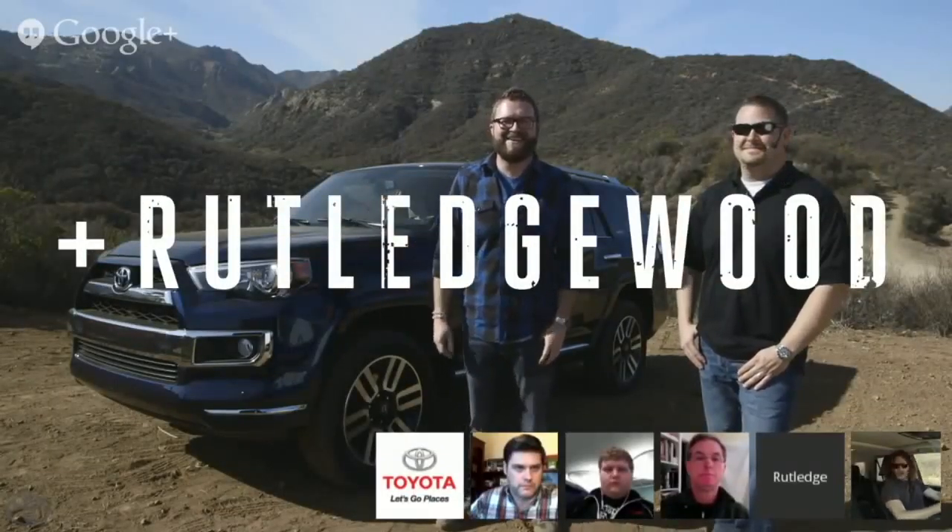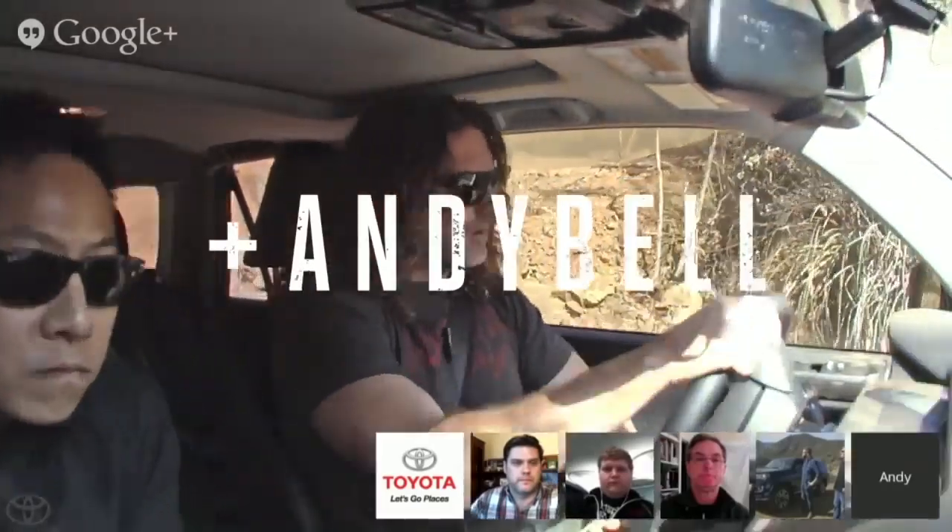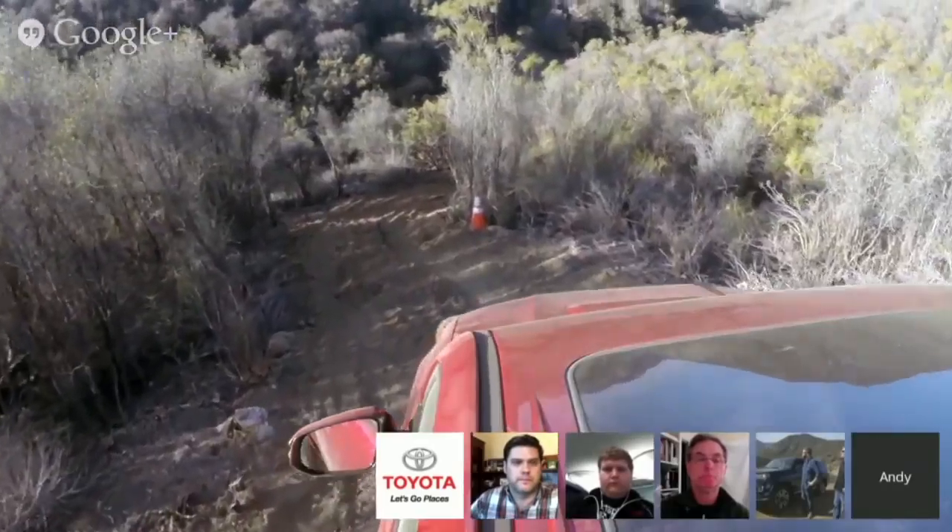Welcome everybody to the Google Hangout. My friend Andy Bell is here. We're off the grid — there's no road showing up — and we're getting out here and we're going to keep it wild.